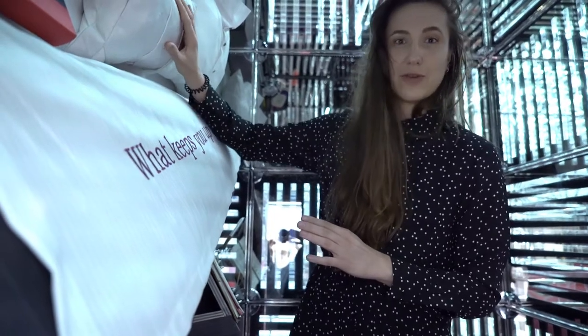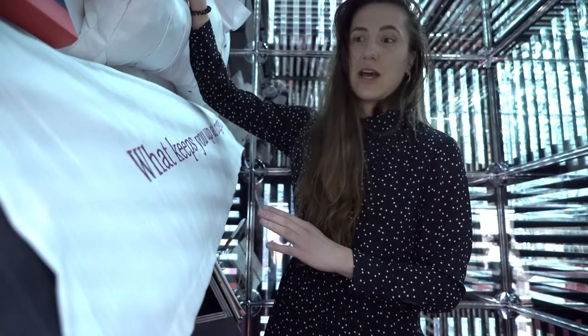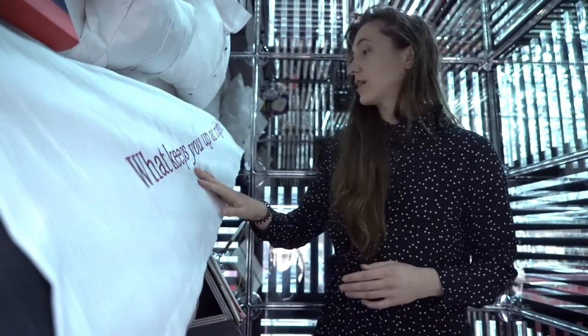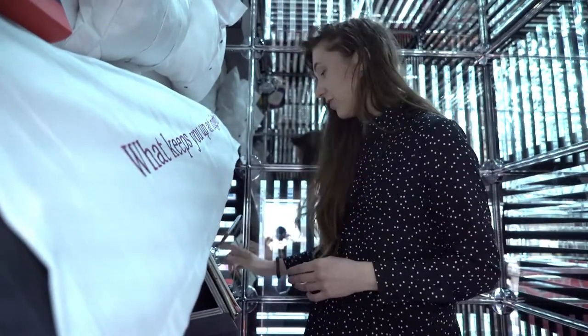The pillows are made from bow ties and shirt material. And then the question we would like to ask visitors is: what keeps you up at night? And they can fill in their answers in the file of X.